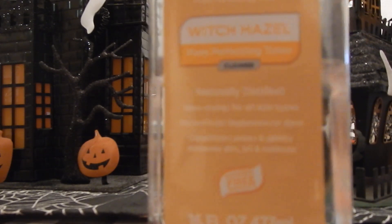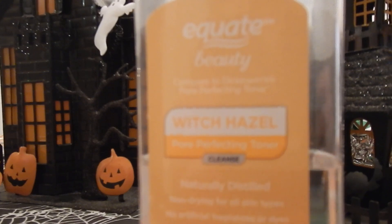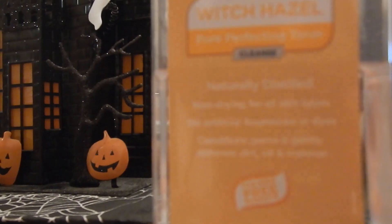This is what the bottle looks like — kind of plain. It was pretty cheap; I can't remember what I paid for it, but it was definitely affordable, especially in comparison to the other brands. Let me just show you the back of it real quick.